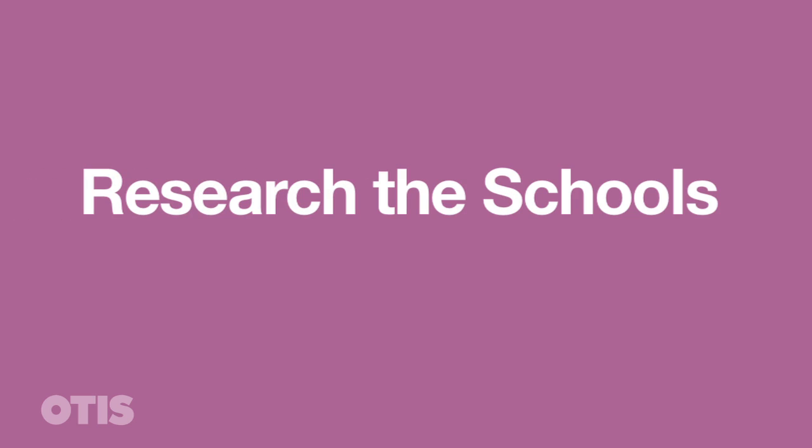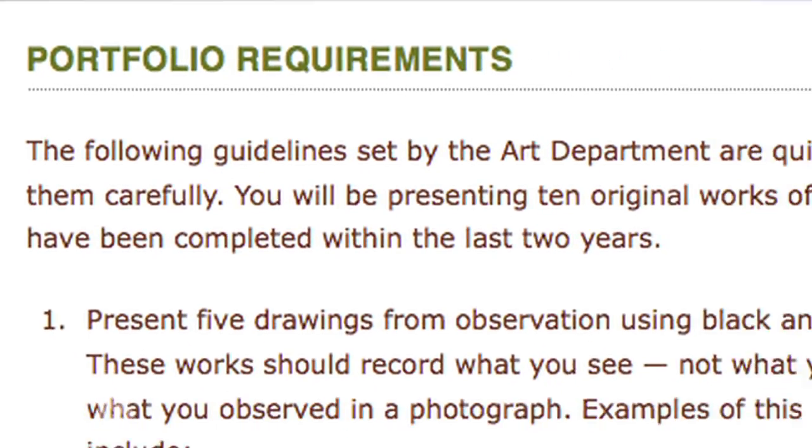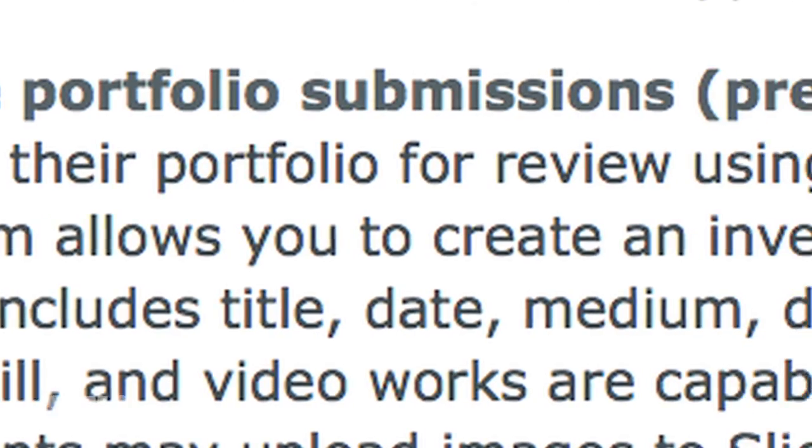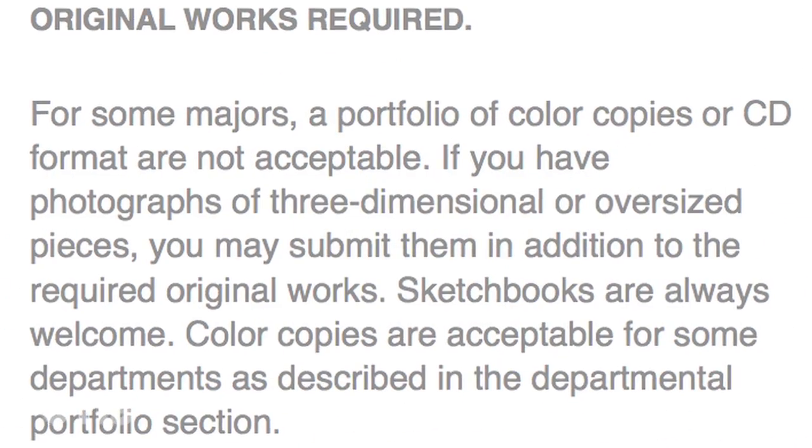The most important thing to think about when you are applying to art schools is to really research the art schools you're thinking about going to and look at their portfolio requirements, because every portfolio requirement is going to be slightly different. Some schools have specific assignments, some schools require that you submit a digital portfolio, some schools require that you submit actual physical work.